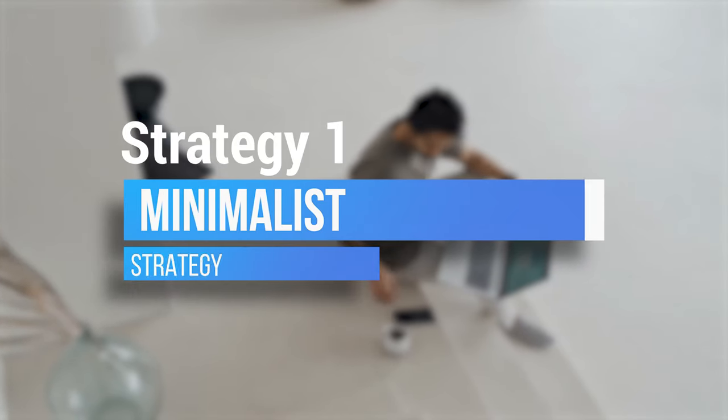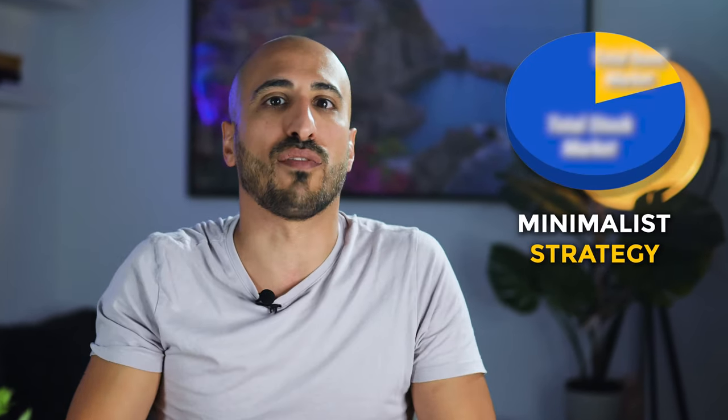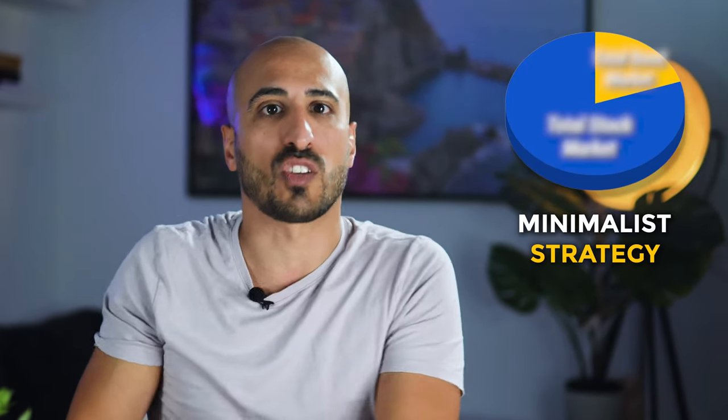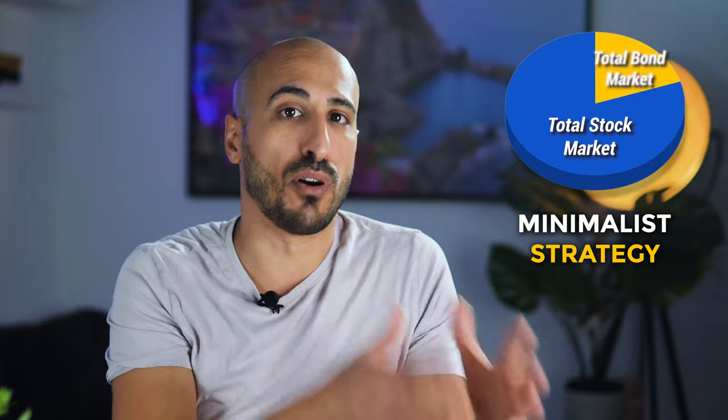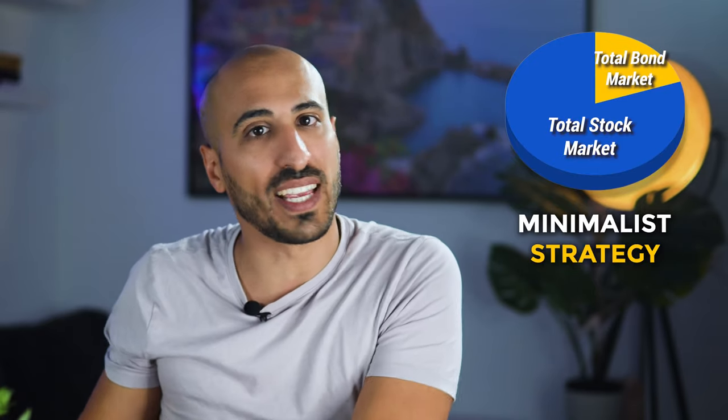The first strategy is the minimalist strategy. For this simple portfolio you just need one or two broad-based ETFs. This makes it really simple, and to get diversification with just two ETFs, you're commonly going to have one broad market ETF, such as the total stock market, and one bond ETF, which is there to balance risk, because it gives exposure to fixed income, which is different from the equity market of stocks.